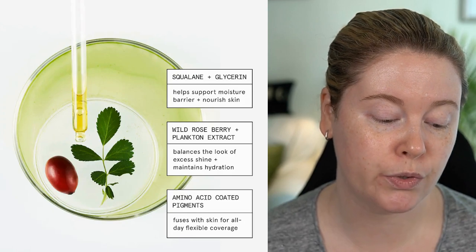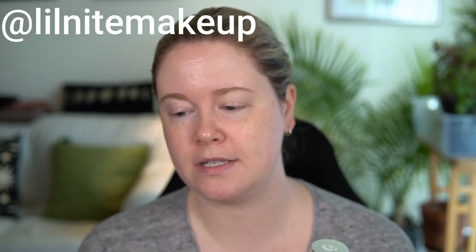It also has what they call amino acid coated pigments, which are supposed to help the color fuse with your skin for all-day flexible coverage. I also have the new MAC Studio Radiance Foundation, which I swatched on my Instagram if you'd like to see some initial swatches. Today I'm doing a 12-hour wear test of this Glossier product. Tomorrow I think I'll wear the MAC for about five or six hours — we're going to see Moulin Rouge — and then maybe next week I'd like to do a side-by-side comparison of the two products.